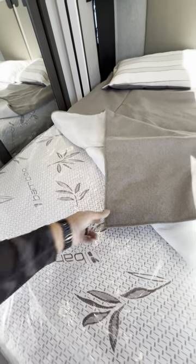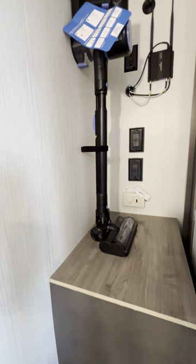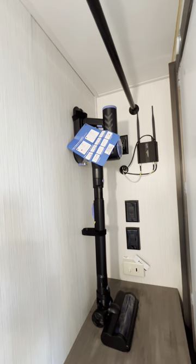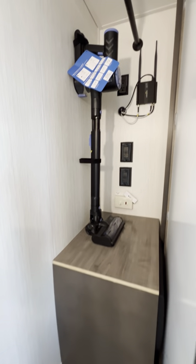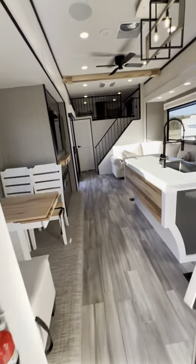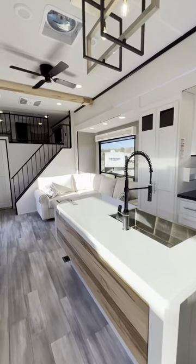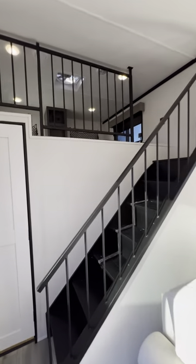Upgraded bamboo gel-top mattress — this is a king size bed. Here's your closet in the bedroom, and you even get a cordless vacuum system. There's a Wi-Fi booster with antennas on the wall. I love how the step matches everything. Motion sensor light in your bedroom too — this thing is wicked.